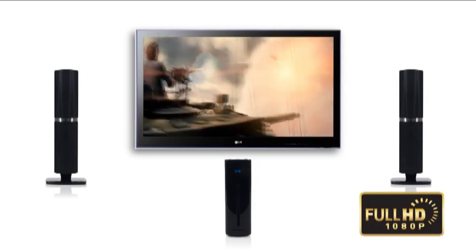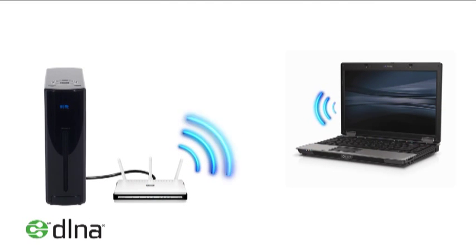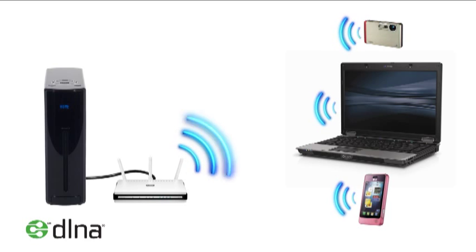Create a home network with DLNA to talk to your PC, digital camera and mobile phone.